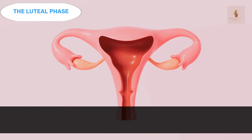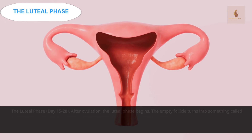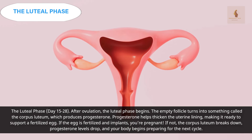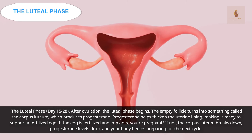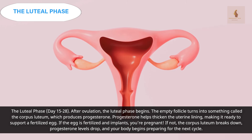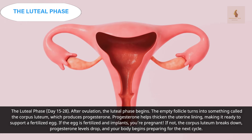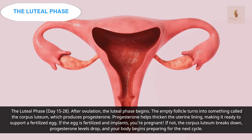The luteal phase, day 15 to 28. After ovulation, the luteal phase begins. The empty follicle turns into something called the corpus luteum, which produces progesterone. Progesterone helps thicken the uterine lining, making it ready to support a fertilized egg. If the egg is fertilized and implants, you're pregnant. If not, the corpus luteum breaks down, progesterone levels drop, and your body begins preparing for the next cycle.